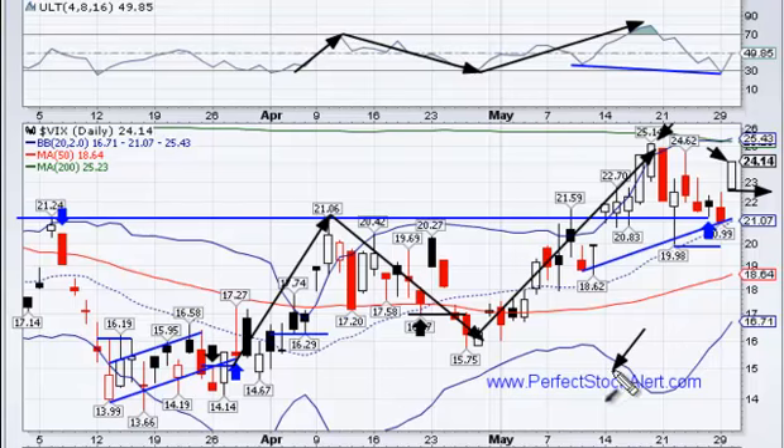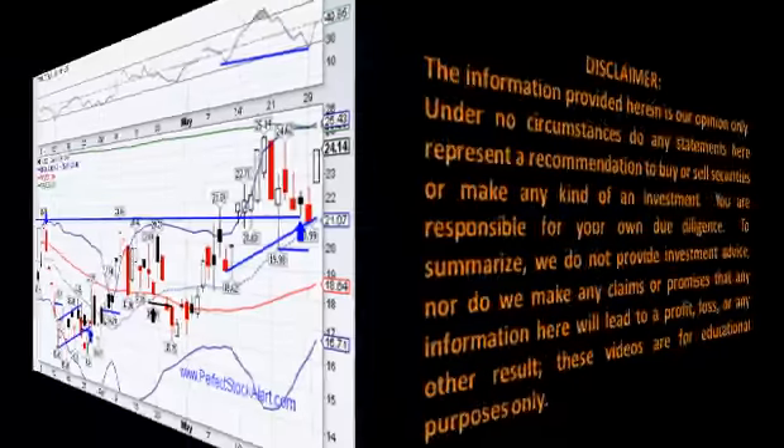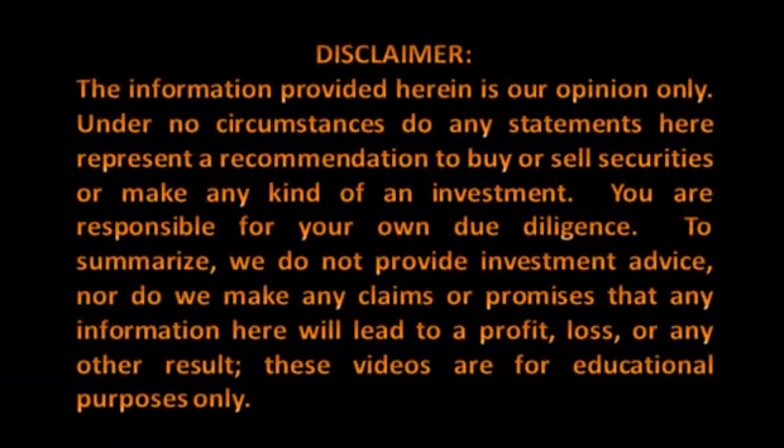If you haven't visited our free website at PerfectStockAlert.com, it's 100% free — all we ask in return is refer a friend. God bless, take care, and I'll see you all tomorrow. Please take a moment to review our disclaimer: the information provided herein is our opinion only. Under no circumstances do any statements here represent a recommendation to buy or sell securities or make any kind of investment. You are responsible for your own due diligence. We do not provide investment advice, nor do we make any claims or promises that any information here will lead to a profit, loss, or any other result. These videos are for educational purposes only.